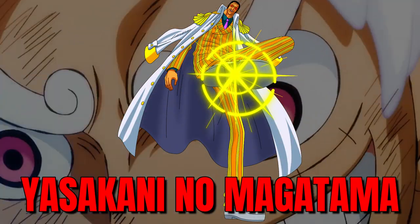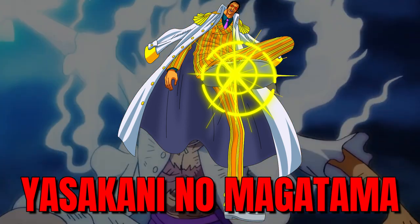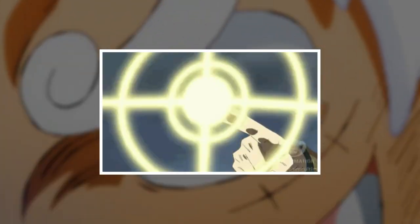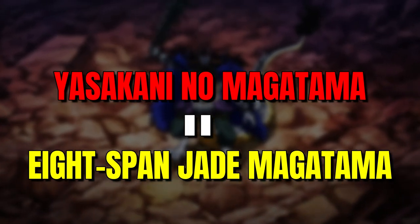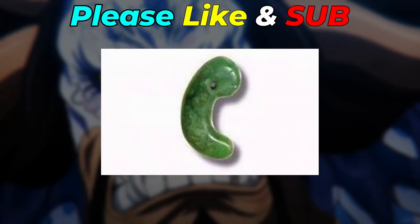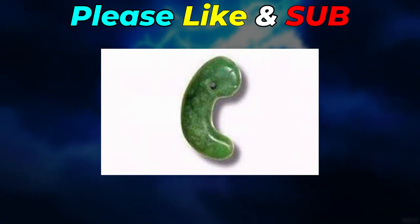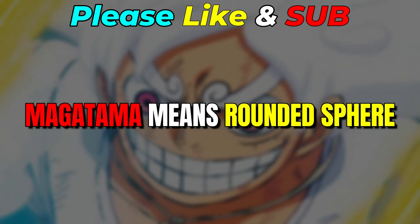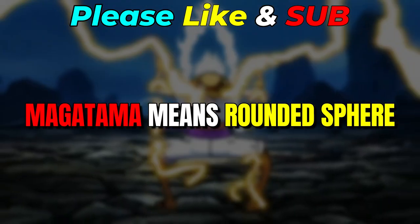Kizaru's first named attack is called Yasakani no Magatama. In this attack, Kizaru utilizes his light-based powers to create incredibly fast and powerful laser beams, which he uses to attack his opponents with extreme precision and speed, causing extreme damage. When you translate the name, Yasakani no Magatama means 'eight span jade magatama' in English. Yasakani refers to a specific jewel made from jade, and magatama literally means 'rounded sphere' — so Kizaru creates several small spheres of light which act like sacred jewels.